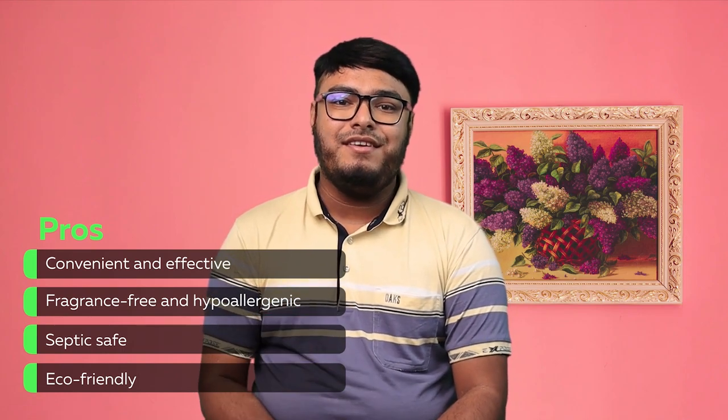Pros: convenient and effective, fragrance-free and hypoallergenic, septic-safe, and eco-friendly.